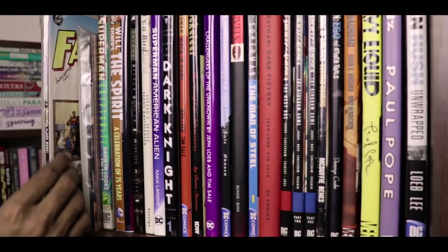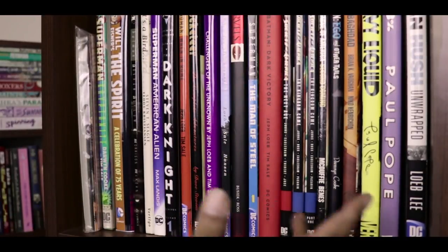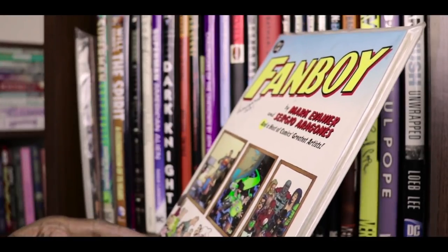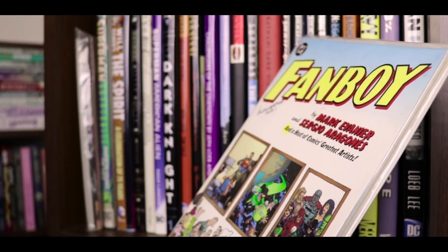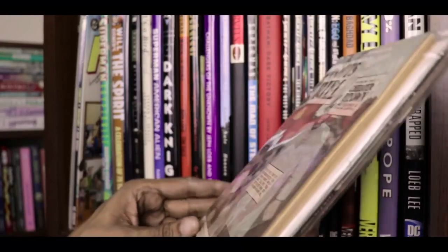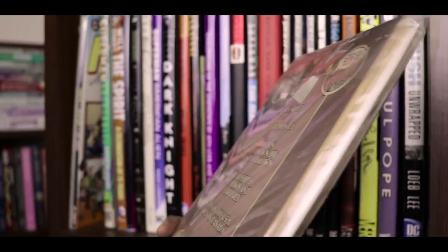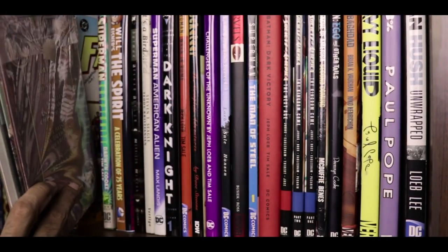Our top shelf starts off a little atypically, as most of these shelves seem to do. Instead of the regular hardcover superhero comics that this shelf mainly has, the first book on the shelf is this autographed trade paperback of Fanboy by Mark Evanier and Sergio Aragones. Then we have something that really doesn't fit in with everything else — Drawn and Quarterly's 10 issues of Louis Riel by Chester Brown, a non-fiction series that I also have collected in a hardcover volume.